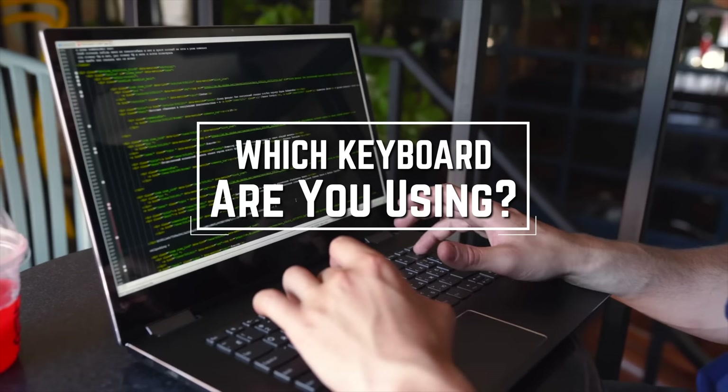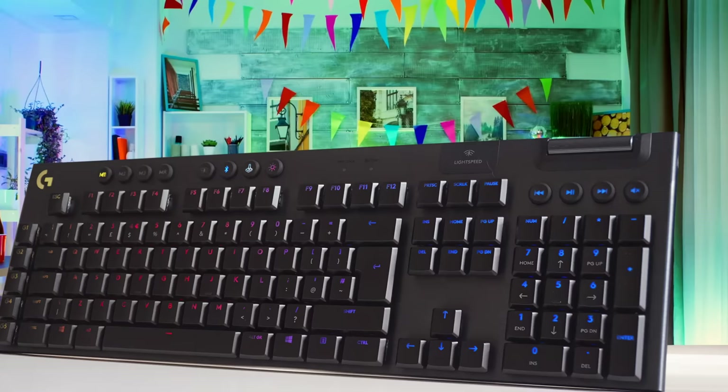Before we start, I have a question for you guys. Which keyboard are you using right now and what is your opinion on it? Let me know in the comments!